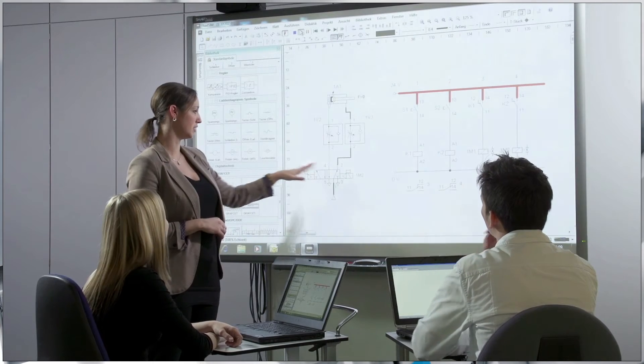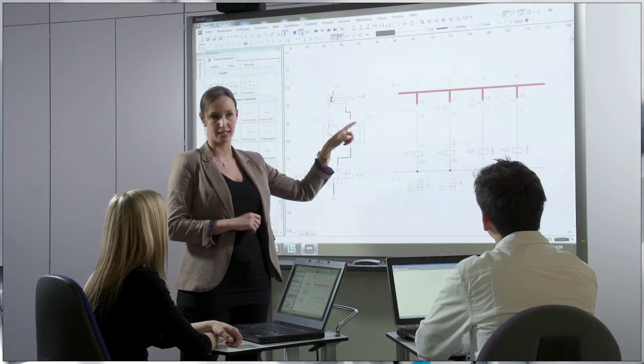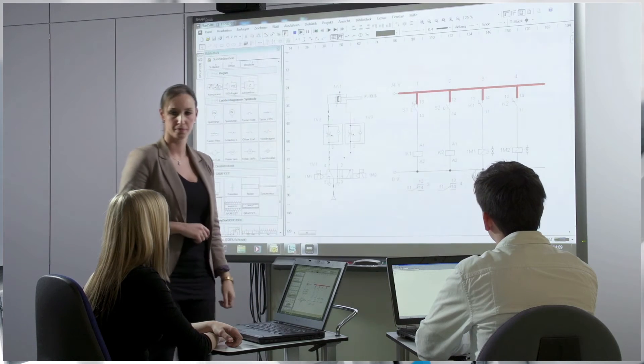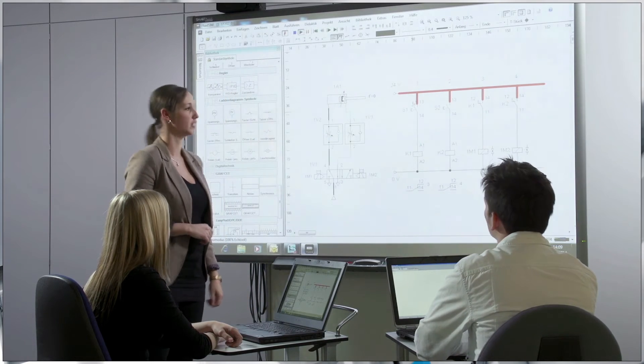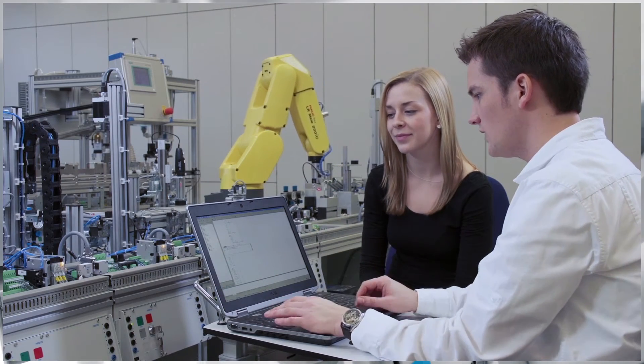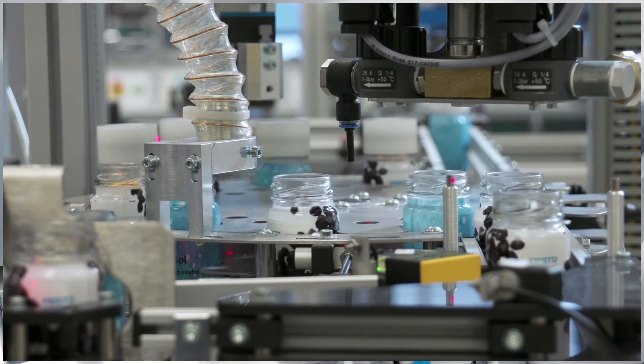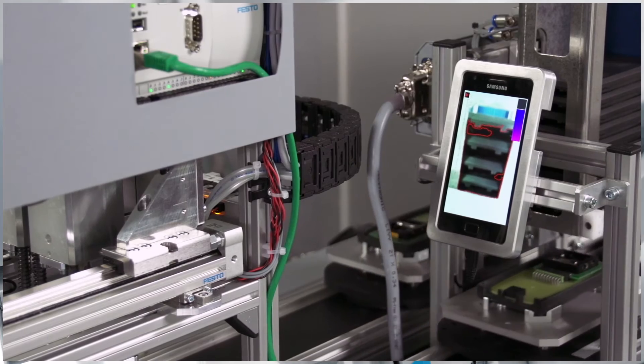To complement the learning systems and software and to prepare a workforce for the practical demands of automation, Festo Didactic offers training programs for teachers, students, engineers and technicians. Our programs provide comprehensive training in mechatronics, automation technologies, process optimization, information technologies and communication.